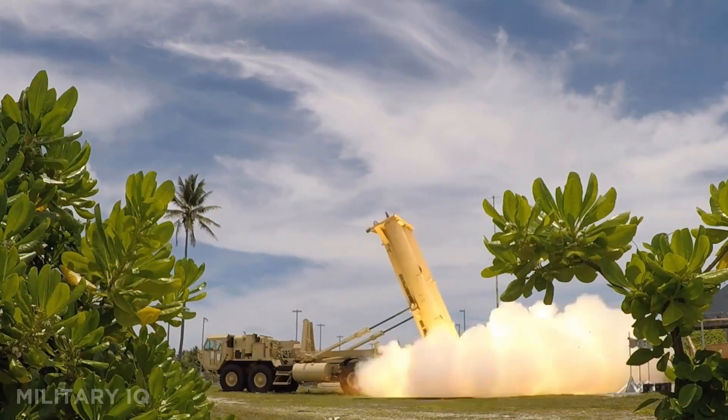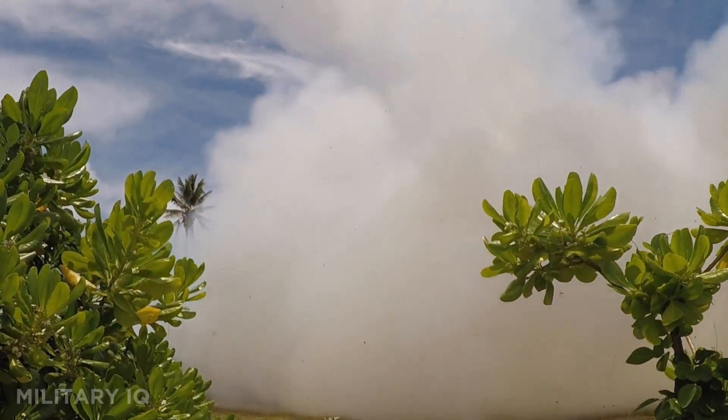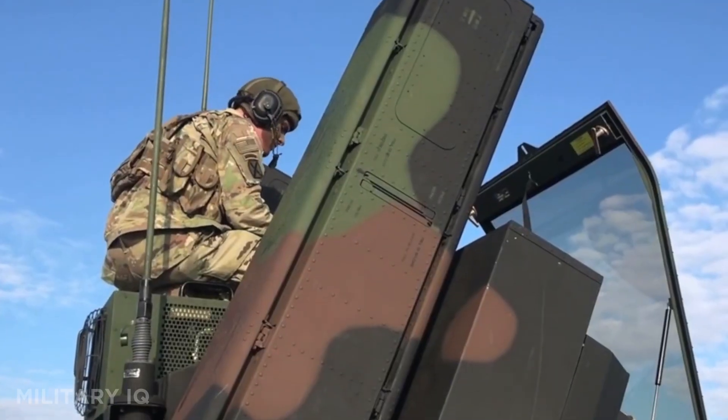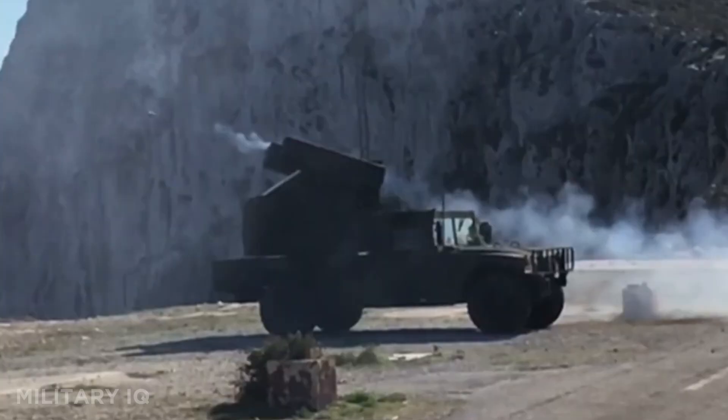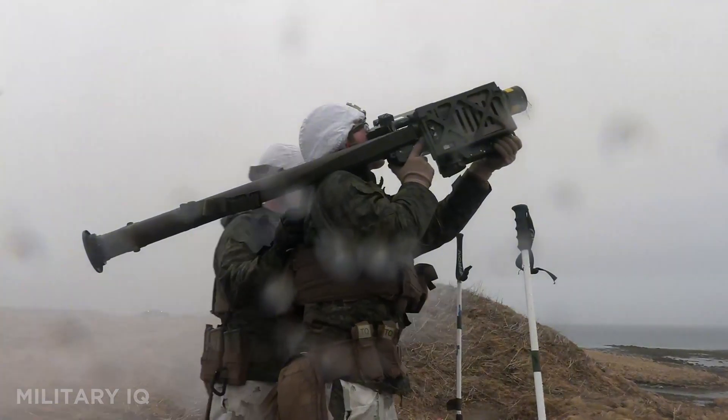Missiles flying at 10,000 miles per hour. Drones swarming from every angle. And yet, America can stop them mid-air. But which system is the fastest? The deadliest? You're about to find out.